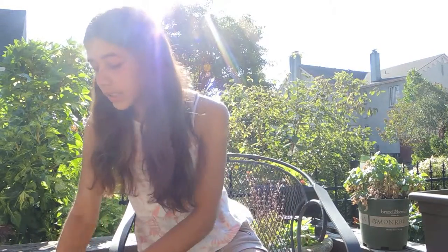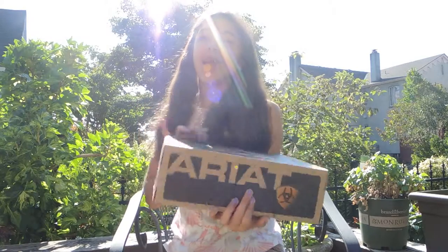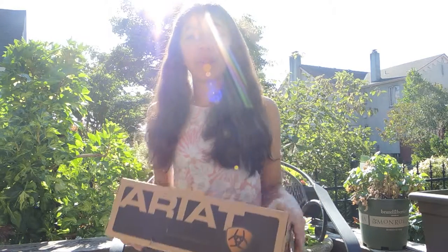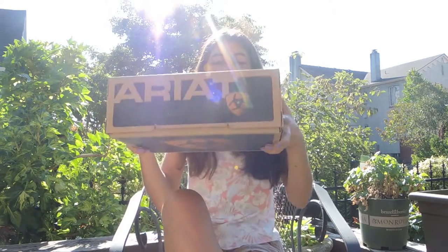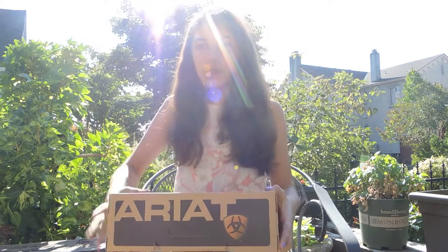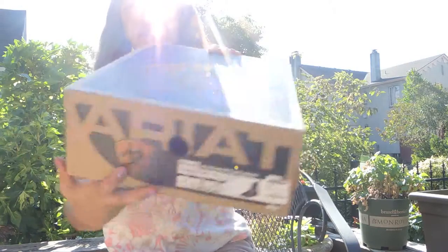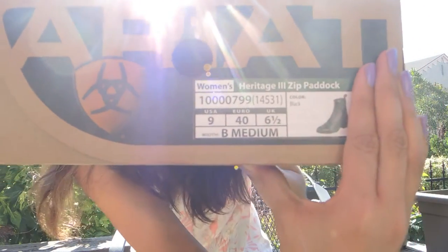The next thing I got — I'm really excited about this — is a new pair of riding boots. I am in love with my new riding boots. My other ones are also by Saxon; I don't think they were even fully leather either. But these ones are so nice — I literally love them. They are by Ariat, just like my half chaps.